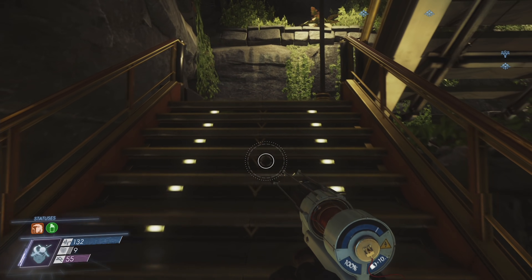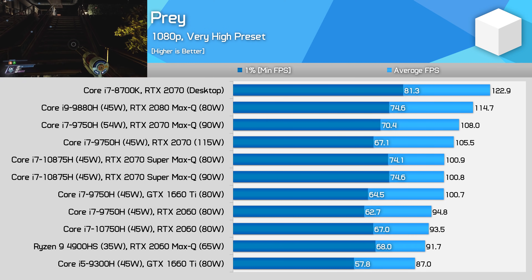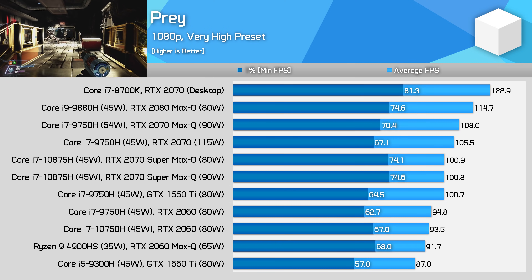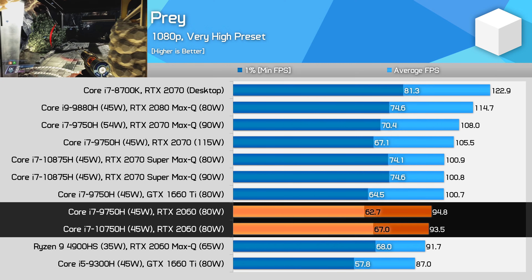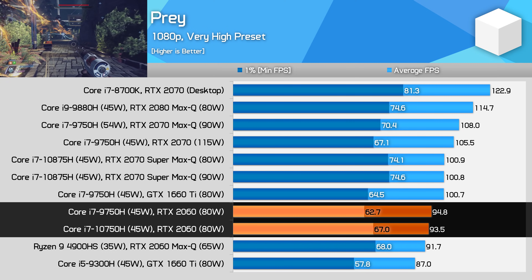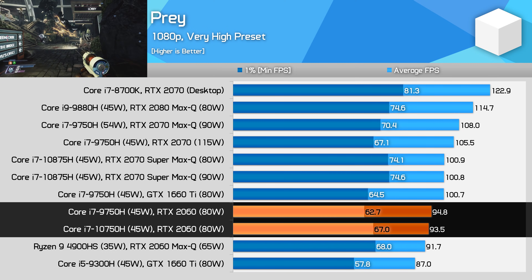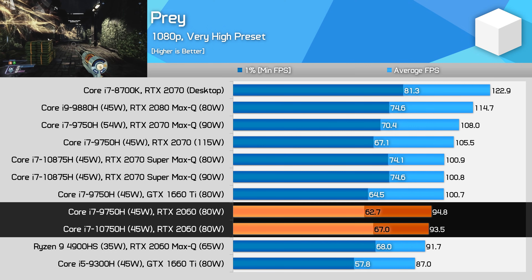We'll finish off with some more CPU demanding titles from a few years back. One of those is Prey, which hits the CPU hard on modern laptops, with faster CPUs delivering much better 1% low figures. The 10750H delivers 7% higher 1% lows in this title compared to the 9750H, which is a decent gain and in line with what we saw in Red Dead Redemption 2, leading to a marginally smoother game.